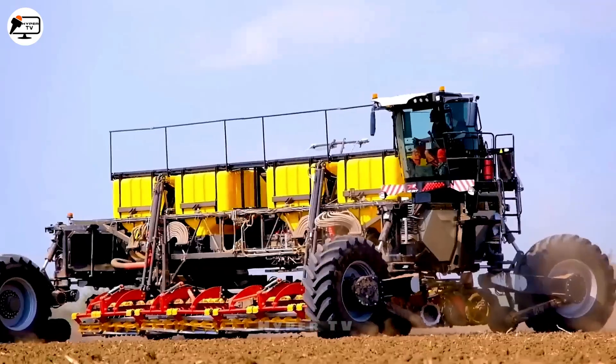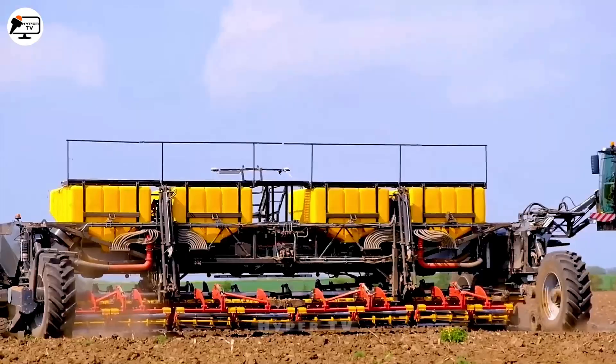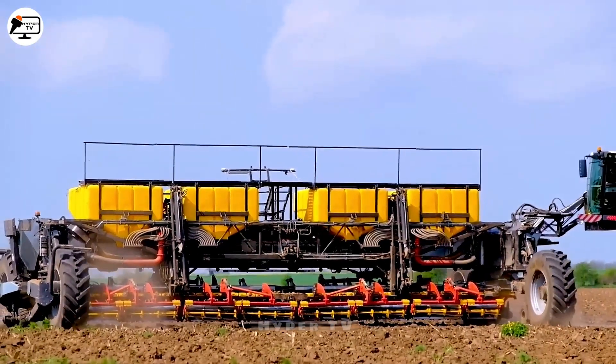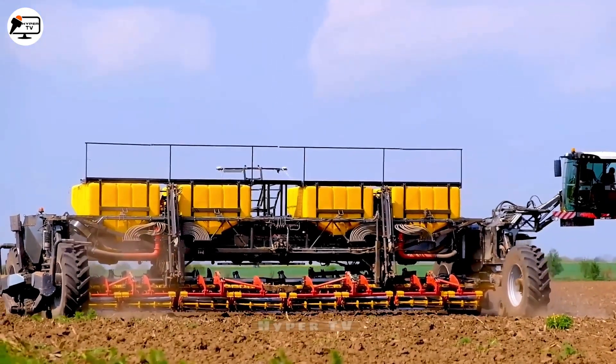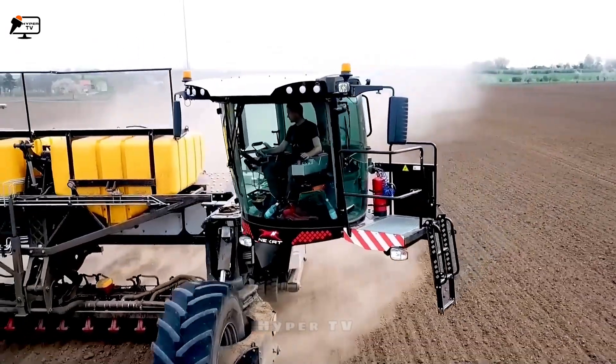Behold the exceptional Exat Tractor, a German creation boasting a 1100 GP capacity, enhanced by advanced agricultural technology. Versatility defines this machine, with interchangeable parts catering to tilling, sowing and harvesting needs.